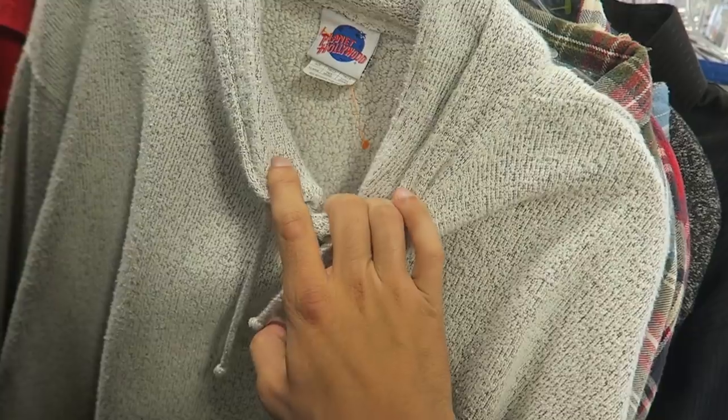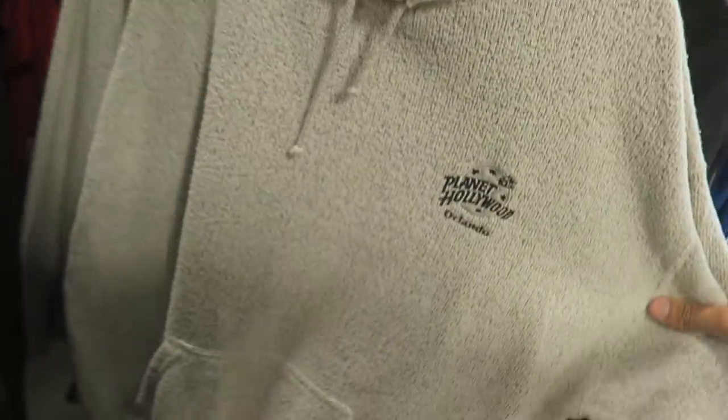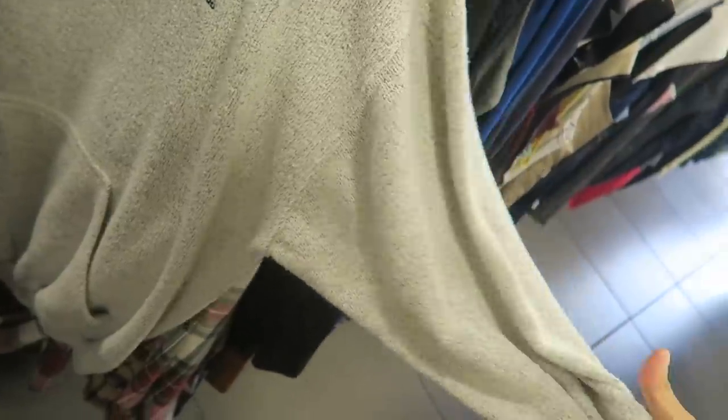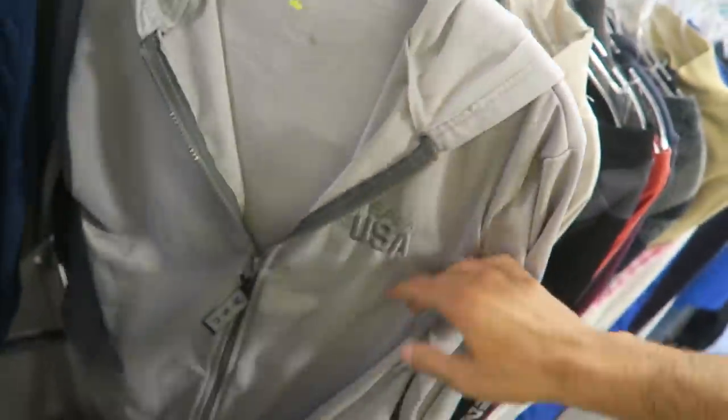I don't even know what kind of material this would be. It is made in the USA so it's probably vintage. I might get this just because the material is so sick — it's like a towel material. And then with the matching vest we have the Team USA Olympic zip-up.